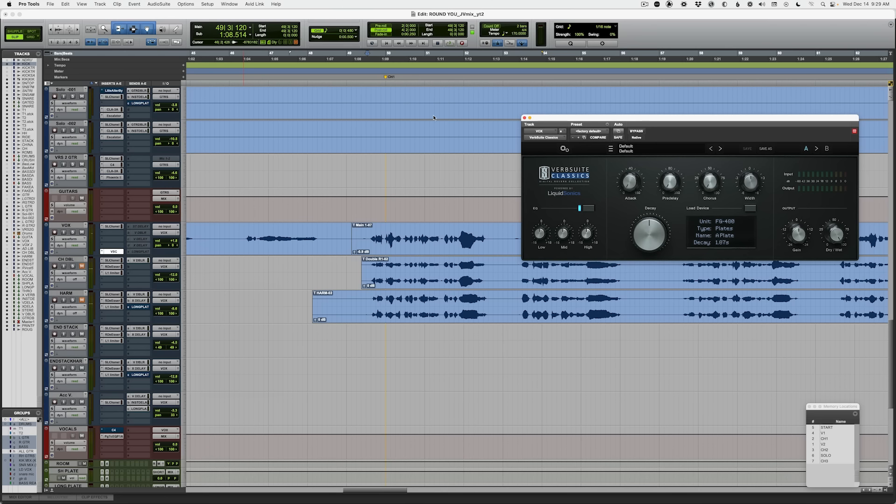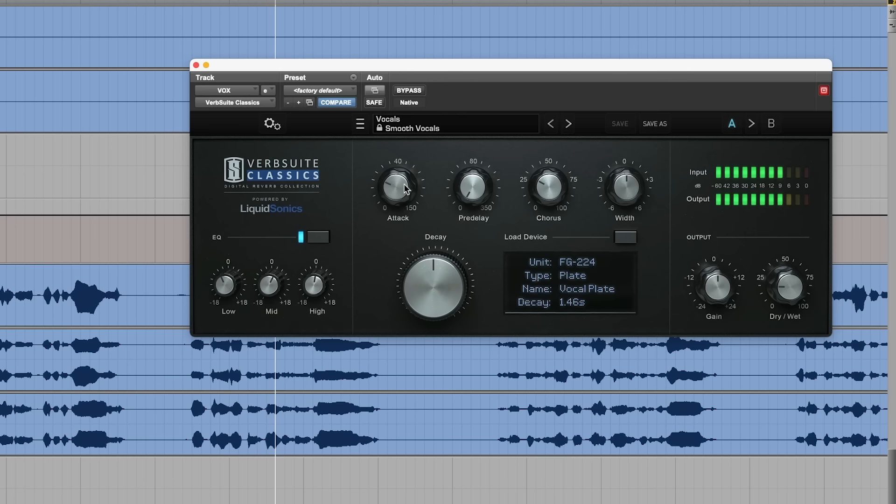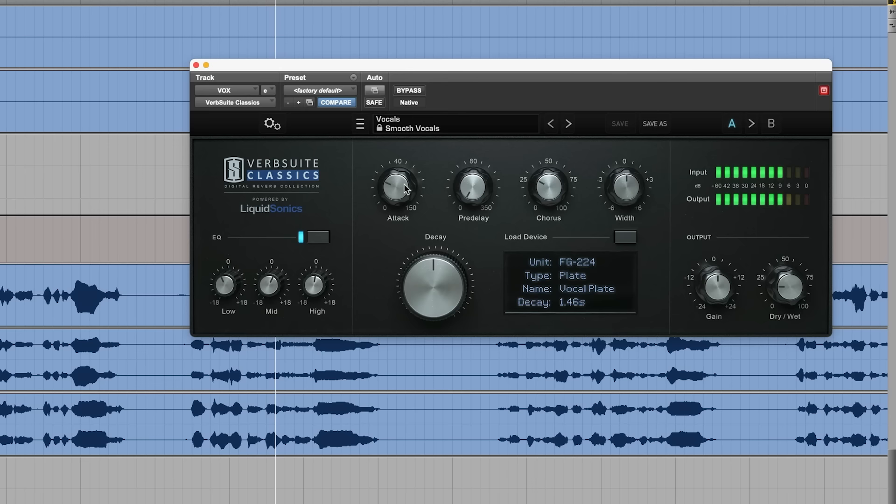What about reverb? Maybe it's reverb. So let's try that. The vocal sounds really dry now, so let's pull up the Slate Reverb plugin. Let's find a preset — let's do smooth vocals and try that. That's a little bit long, let's try something else. Let's try the CLA verb.